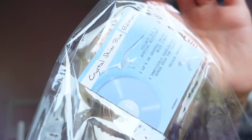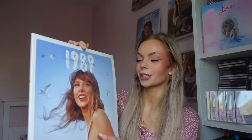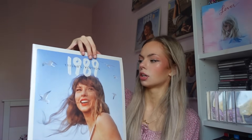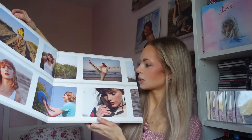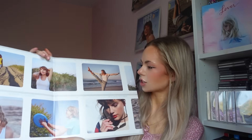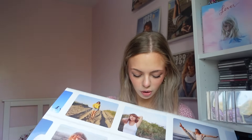That hype sticker is fully preserved, and here we have 1989 Taylor's Version — this is the first time I'm seeing this vinyl. I bought this yesterday and waited to open them all at once, so I'm so excited. Okay, so it is a gatefold. Oh wow. Oh that's beautiful. Oh my gosh I love it.